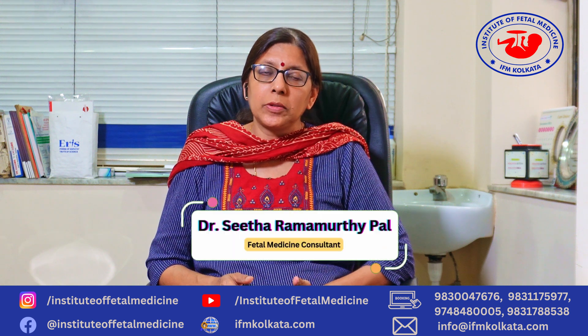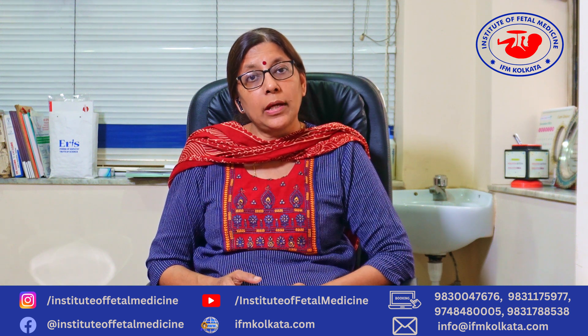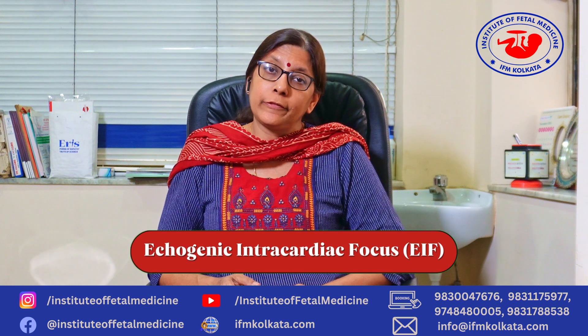Hello everyone, I'm Dr. Sita Ramamurtipal and today we'll be talking about echogenic intracardiac focus.